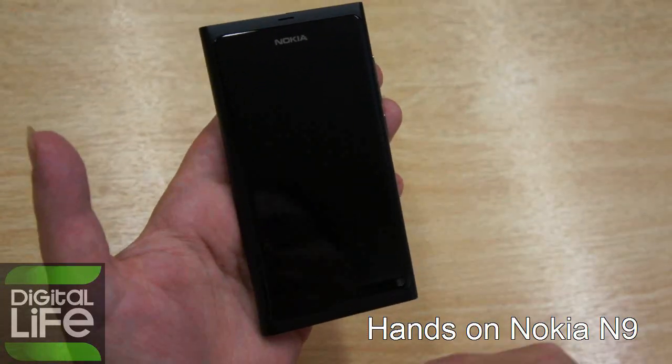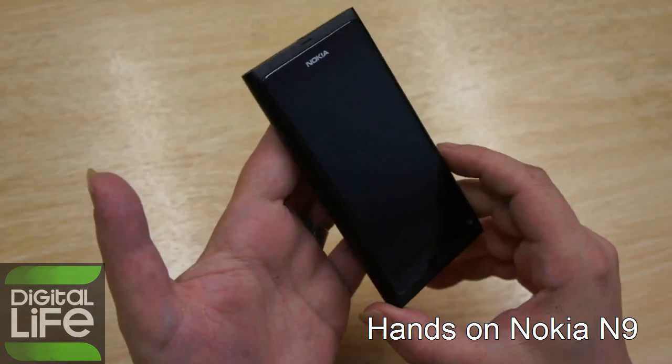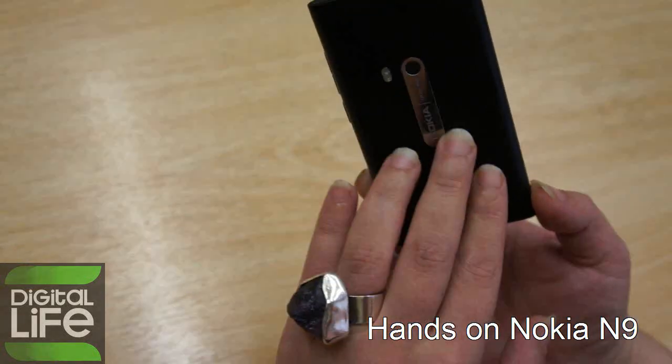Hello from digitallife.gr. We have at hand the latest Nokia smartphone, which is the Nokia N9. We are very impressed by it.